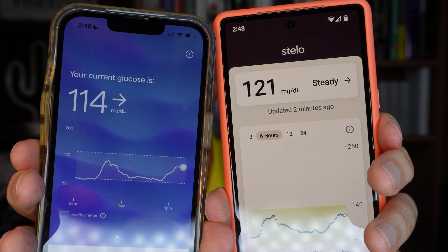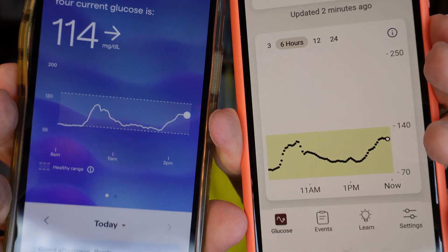So it's the next day. Lingo's been working fine. Let me show you what the glucose reading is right now compared to the Stello — 114 and 121. And there are the graphs for the day. So pretty close, graphs follow the same line. Still seeing the Lingo a little bit lower, but if that's how it continues to be, I'll just make a habit of adding about five points to figure out my actual blood sugar.